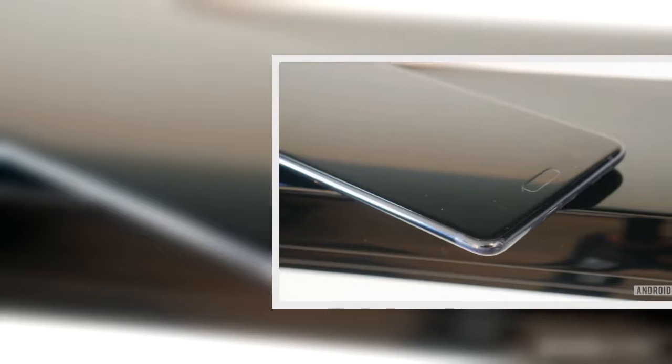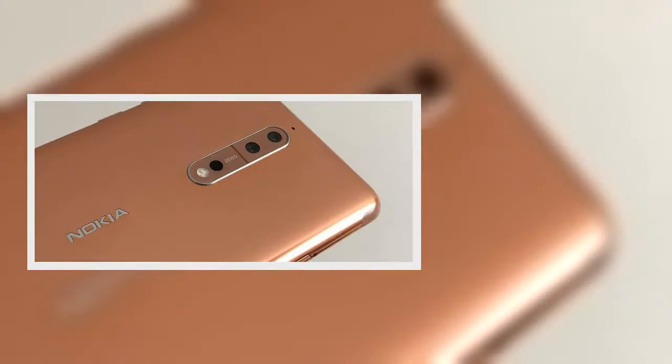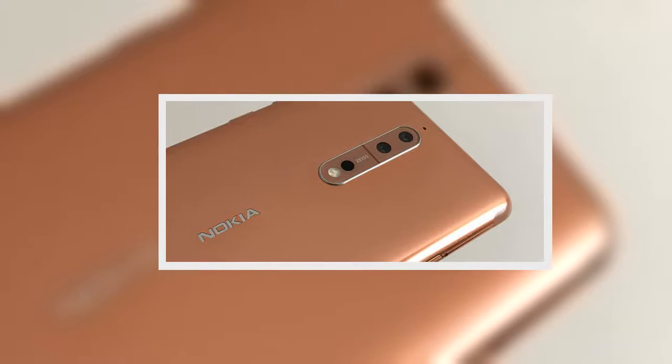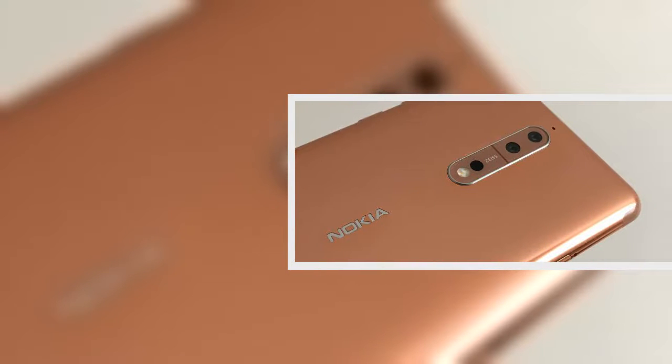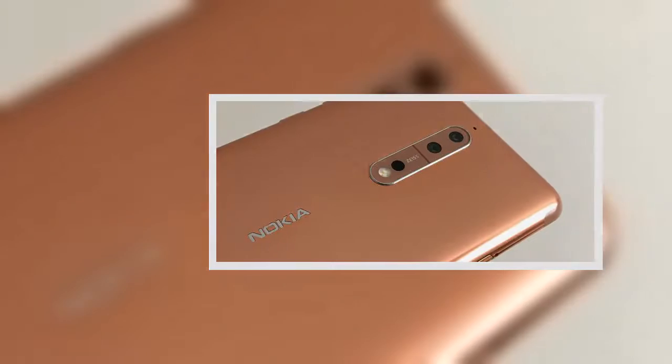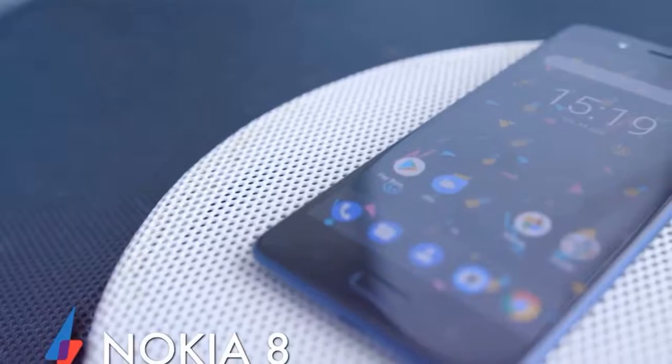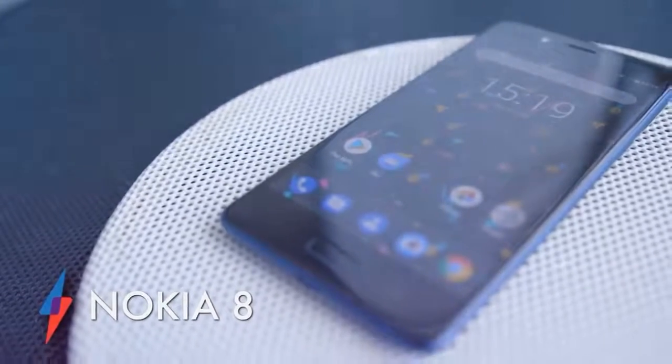Below the screen is a fingerprint scanner, which sits between the two navigation buttons and is in an easy-to-reach position to tap to unlock the phone. We found it quick at unlocking from a single tap, although it is quite small, so you need to make sure to place your thumb or finger precisely. The Nokia 8 isn't waterproof like the Samsung Galaxy S8 or iPhone 7, but it's splash-resistant at IP54, which should mean you'll be able to use it in the rain without worrying about flooding the internals.